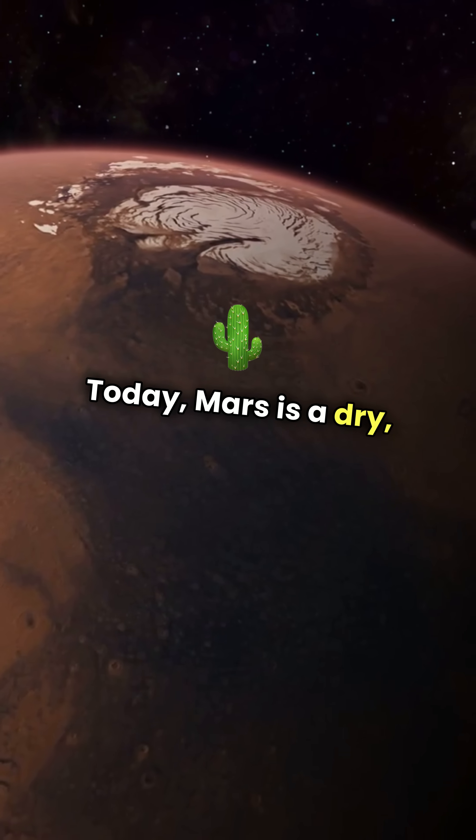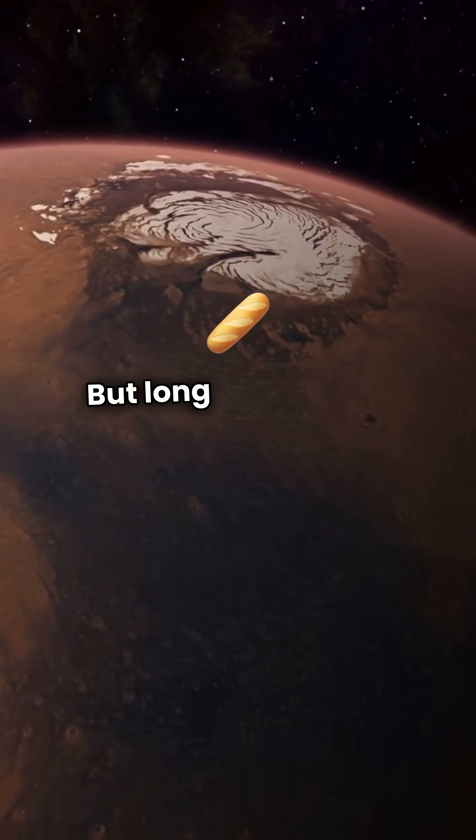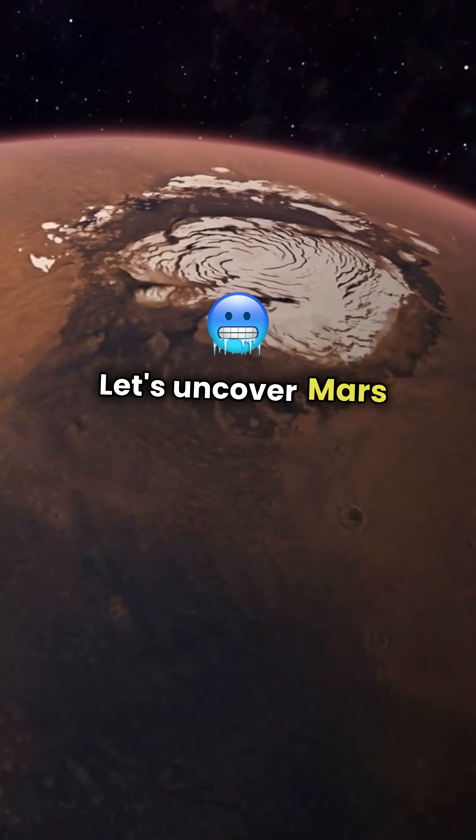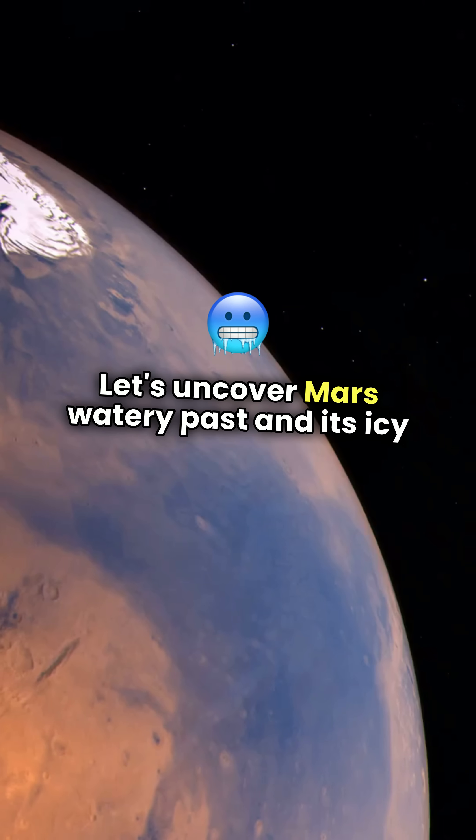Today, Mars is a dry, frozen desert. But long ago, it may have looked more like Earth. Let's uncover Mars' watery past and its icy present.